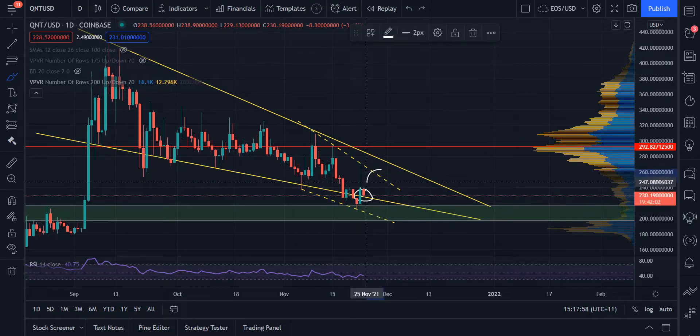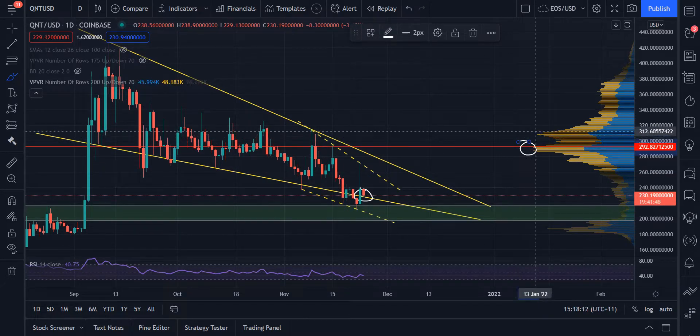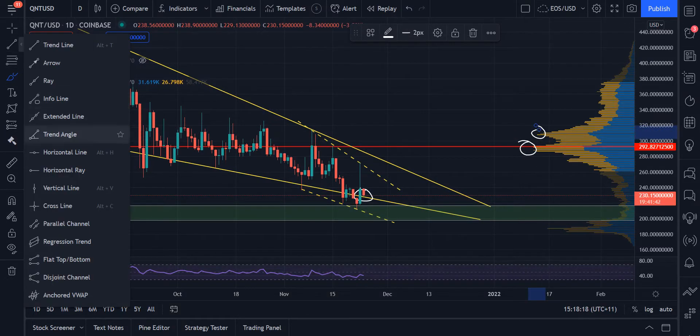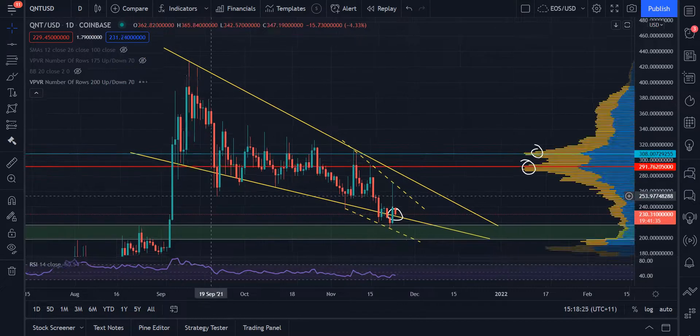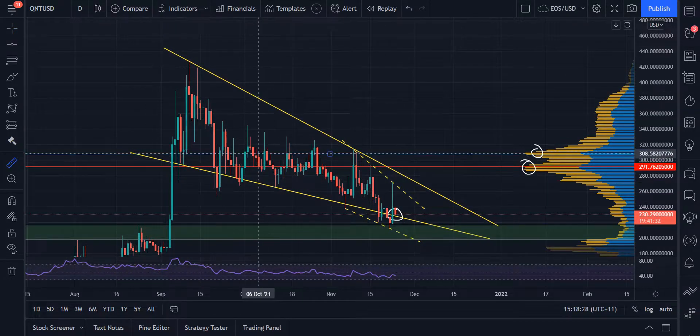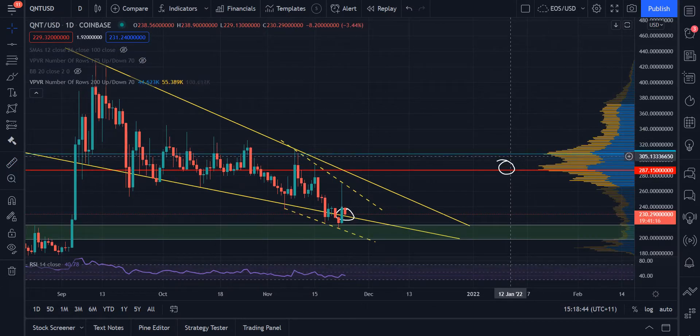Another thing I'd be waiting for is a break of this miniature wedge that we're seeing within the bigger wedge. Another thing I'd be waiting for is the break of the actual wedge, and if you really wanted to be conservative, another thing you'd be waiting for is a puncture of the POC at around $292, or even up here at around $306, which is basically the POC as well. Once you get above that region — around $308 — you're probably going to look to go for the sky. Even on these miniature wicks above this region, we wicked up 10% each time. We've got a 10% there, an 8% there, an 8% there as well, and right here a solid 5%. So once we get above that $308 region, it typically is a time for a bit of a rally on Quant.